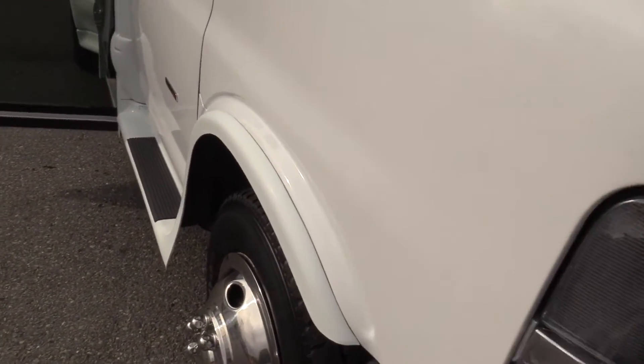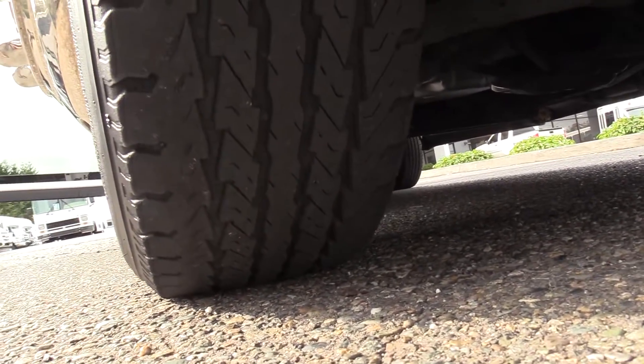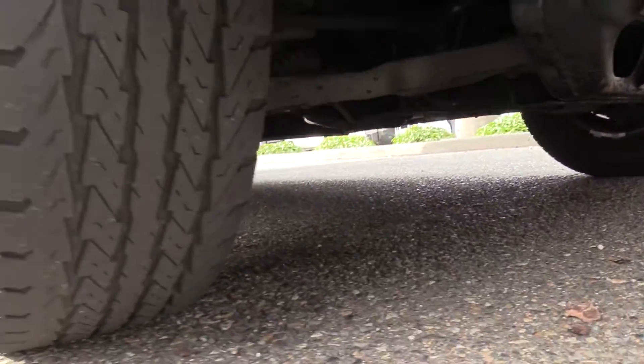Michael behind the camera is going to show you the front passenger side tire. Those are Goodyear tires — they're looking great. And a little pan of the undercarriage as well.